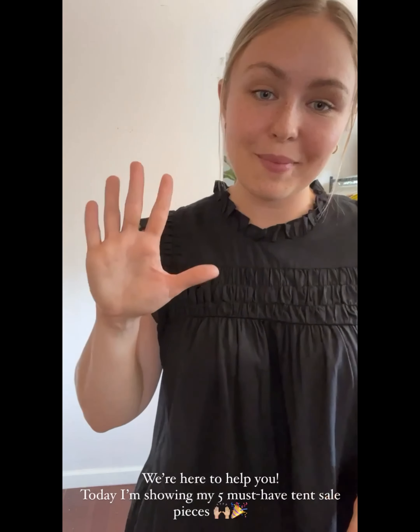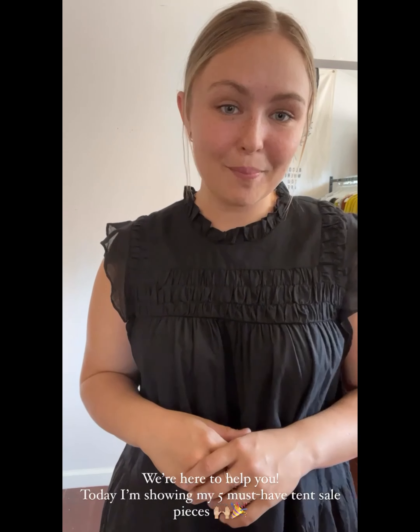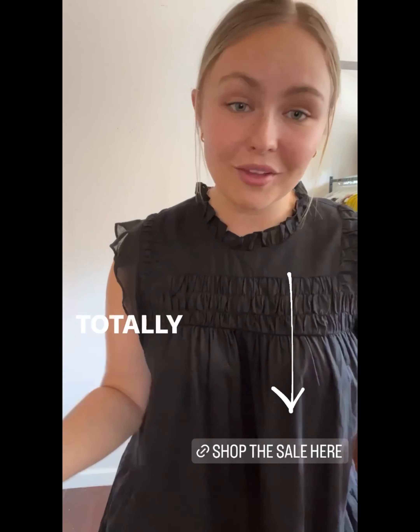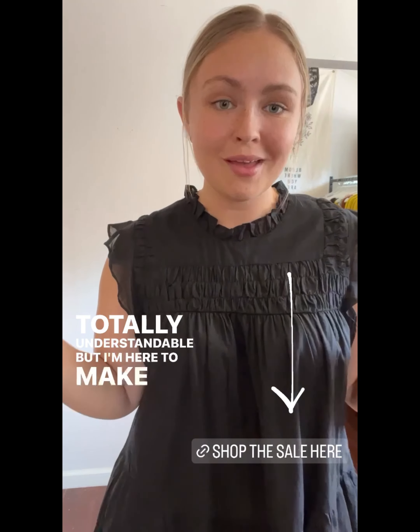If you haven't shopped our online tent sale, I'm here to help you out because I do not want you to miss out. And if you don't shop these pieces, you will definitely be missing out because these are a score. If you want to look fancy on a budget or don't want to spend a million bucks, we have just the pieces for you.